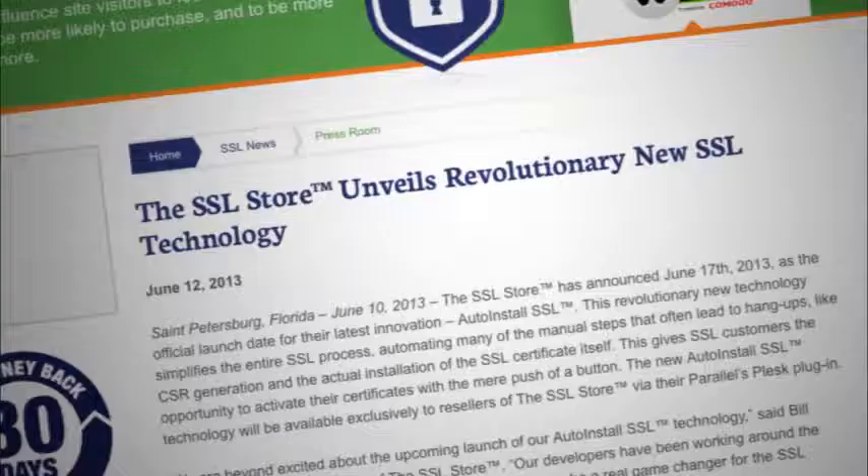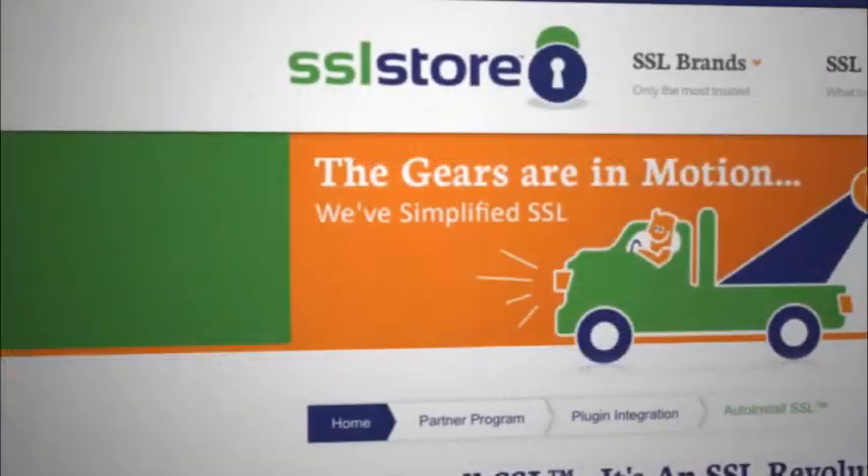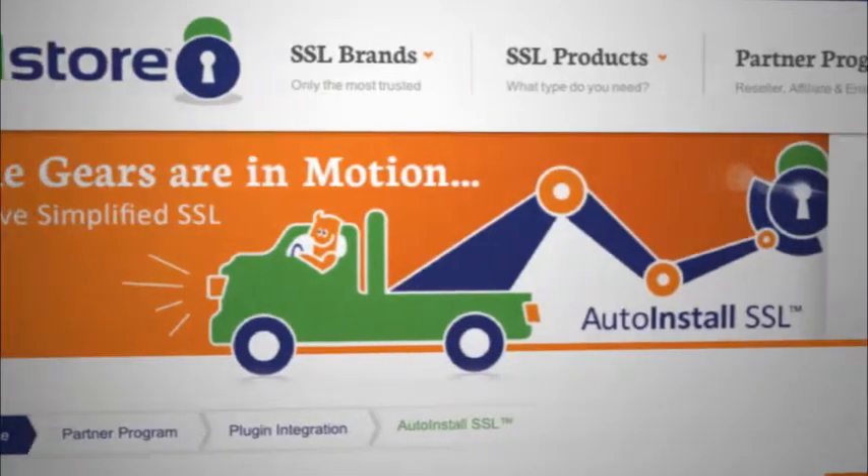One of the reasons our channel has been so successful is because of the specialized programs that we continuously develop to make sure that our resellers have the tools they need to sell more SSL. This also includes specialized plugins — for example, our newest revolution: Auto Install SSL, which will enable our resellers' customers to generate an SSL certificate and install it on their site with one click of a button.